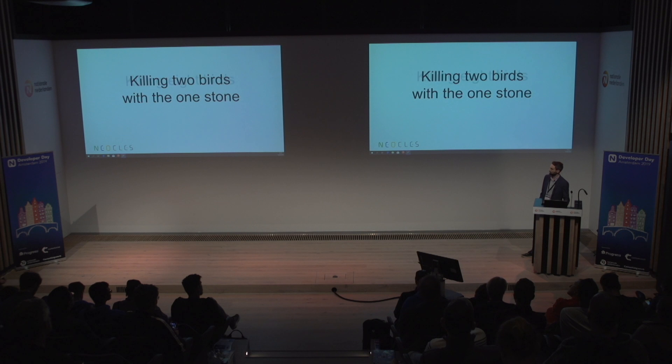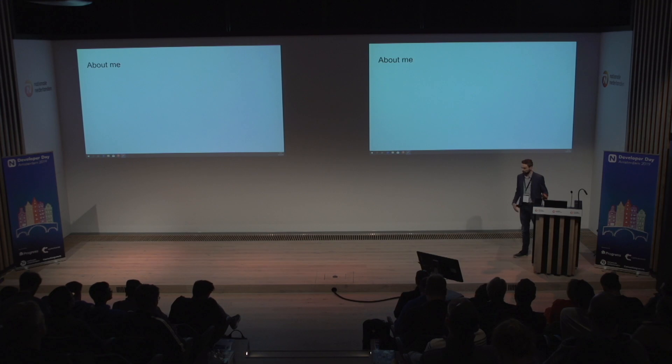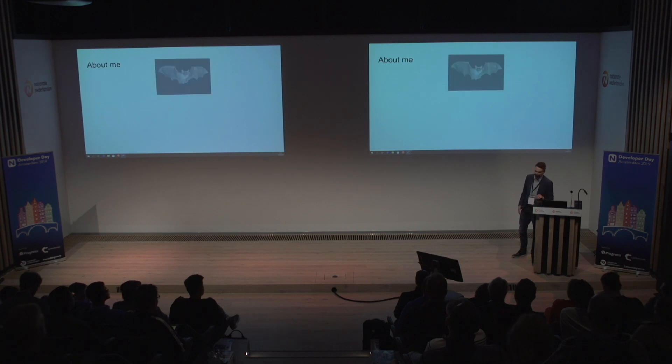We're all trying to kill iOS and Android — or not kill, but squash it with one stone. But what we're actually doing is not killing two birds with one stone, we're killing eight birds with one stone, because we need to deploy our app to eight different environments. My name is not Bat, it's Bart.